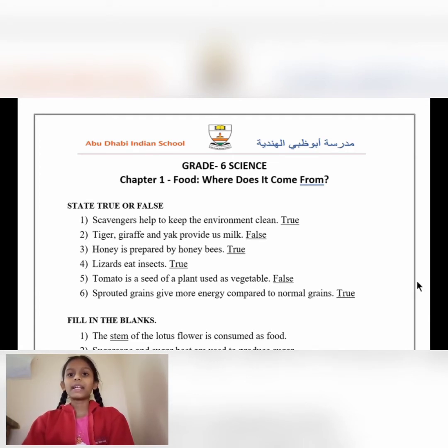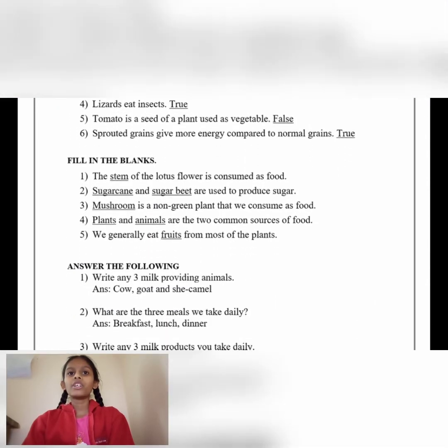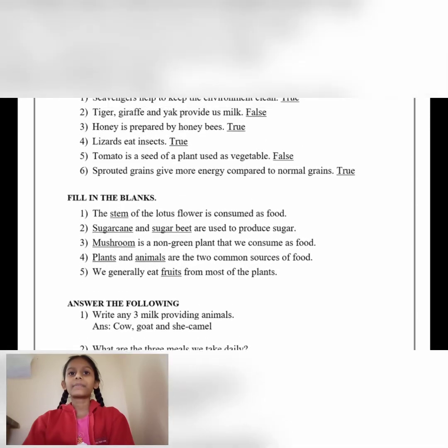Number 6: Sprouted grains give us more energy compared to normal grains. True. Let's move on to fill in the blanks.